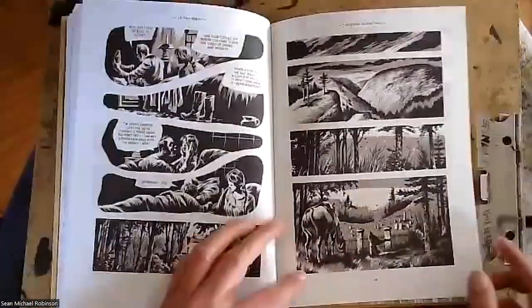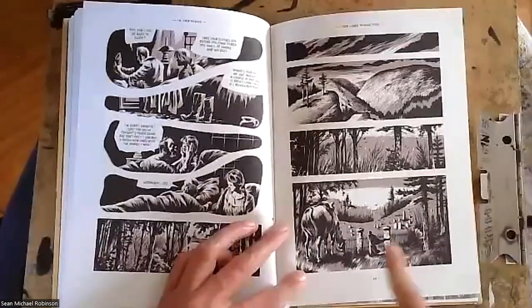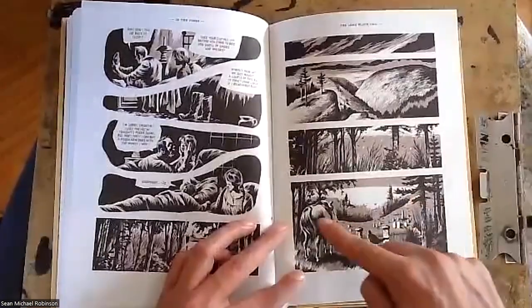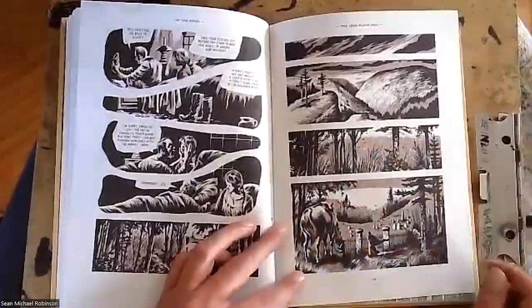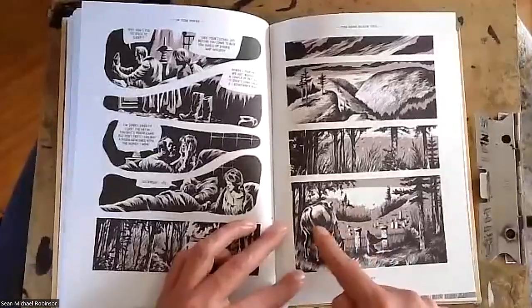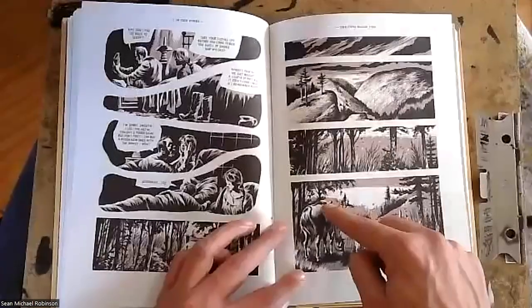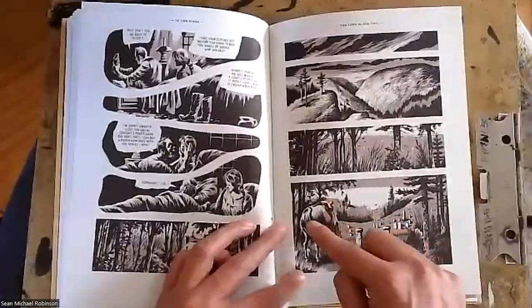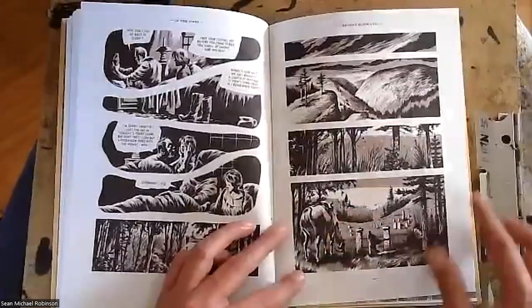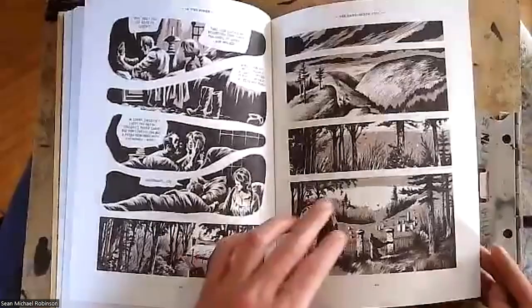We've got this high-contrast horse here with a little feathering on the edge — essentially white and black, and then a slight middle value being modeled additionally with that second color. A lot of that is happening in The Exile as well.